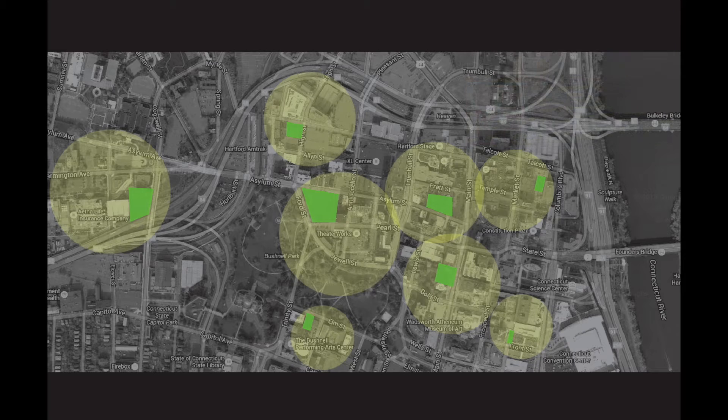These sites will become self-sustaining in the sense that they will provide for those within a certain distance. Ultimately, however, I hope to develop a system of movement between the multiple sites that reflects the intent of my work.